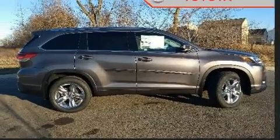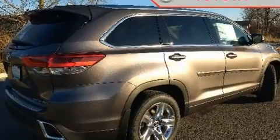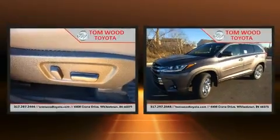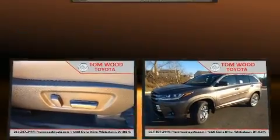It's equipped with tons of terrific amenities but it won't break your budget, like power windows, mirrors and seats, leather upholstery, outside temperature display, front fog lights, blind spot sensor, and the power moonroof opens up the cabin to the natural environment.